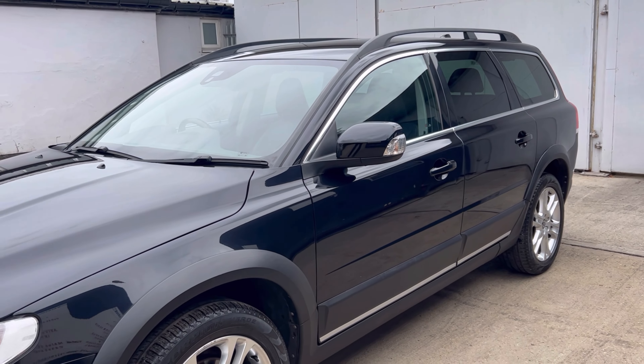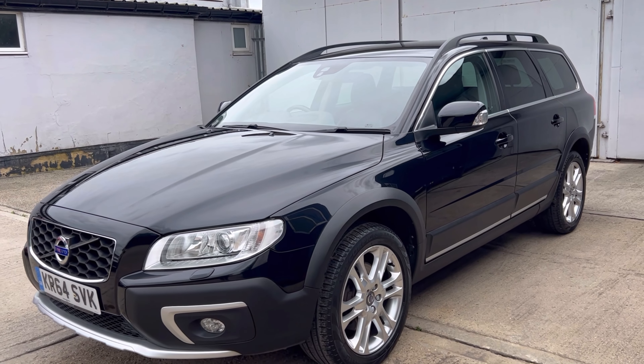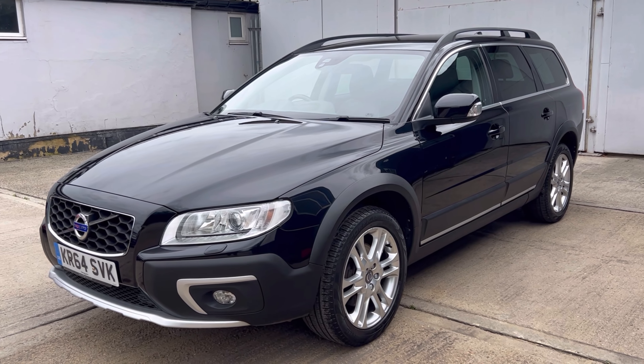Fantastic set of premium branded Pirelli tyres. You've got 5.6 and 5.8 millimetres on the front and 6.1 millimetres on the rear.